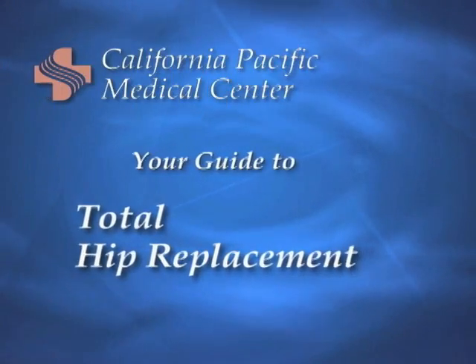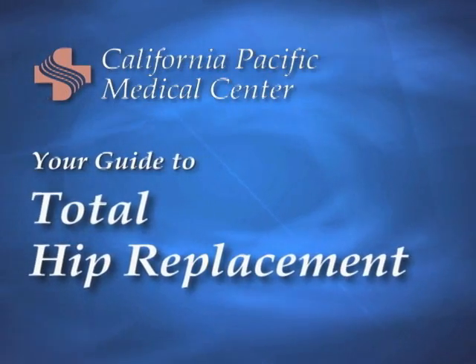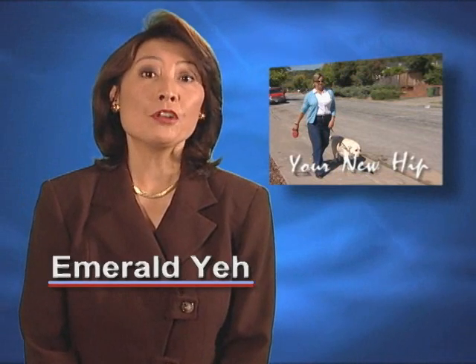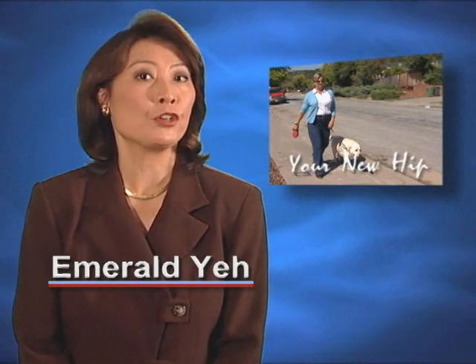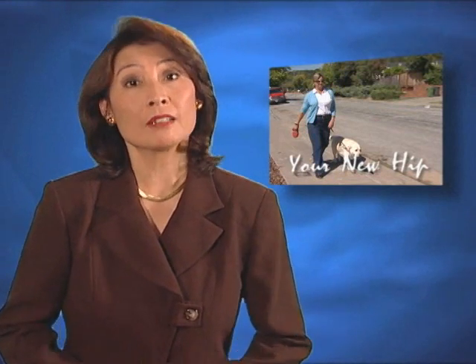After my hip replacement surgery, there is nothing that I can't do. The surgeons, doctors, nurses, and therapists of the orthopedics department at CPMC will have you on your feet in no time after your total hip replacement if you'll follow a few simple guidelines.